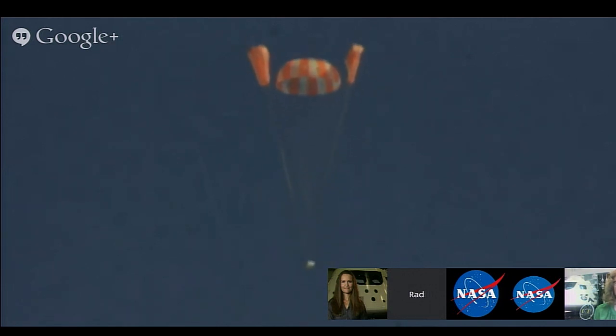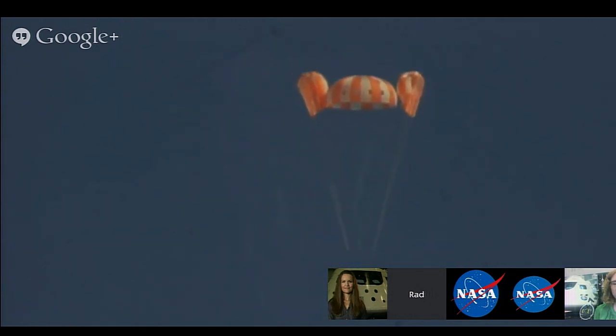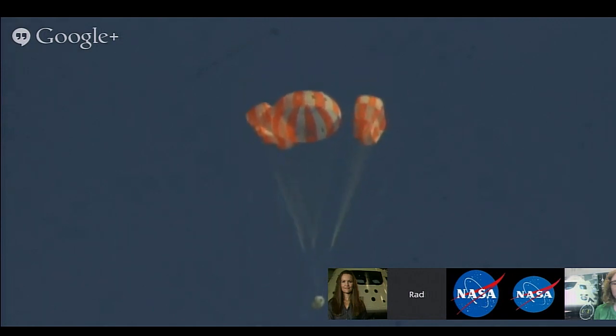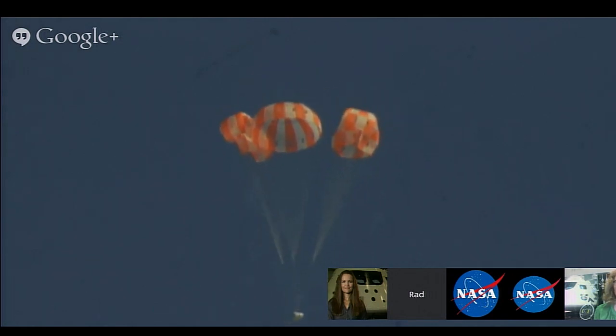This was one of our other planned test objectives, which was simulating what happens if one of the reefing stages opens prematurely for some reason, and if it skips a stage.